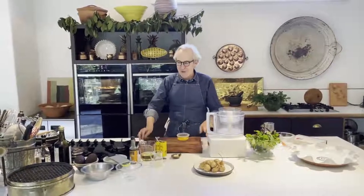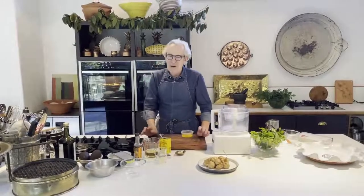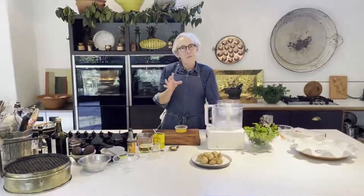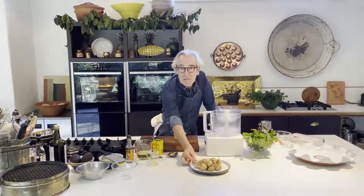Hi everybody, my name is Rory O'Connell and today I'm joining you from my kitchen in County Cork. Sadly, no trip to Kilkenny this year for Savour Kilkenny, but we'll make the best of it. I'm delighted to be joining you virtually to cook a salad of ingredients that I hope you will like. The ingredient I'm concentrating on today is the Jerusalem artichoke.